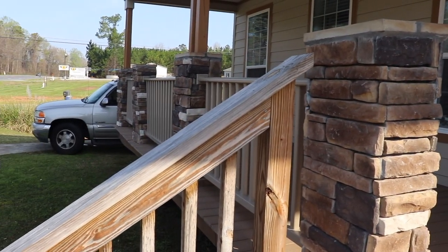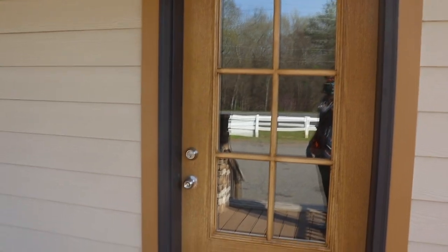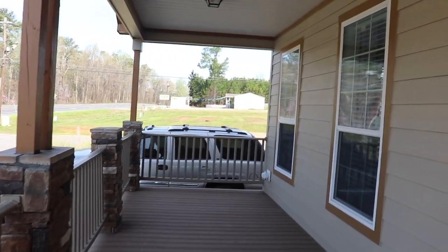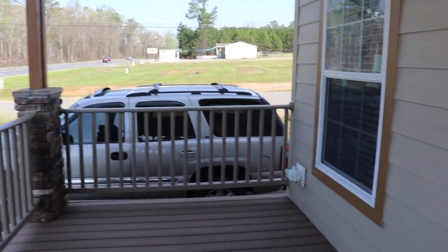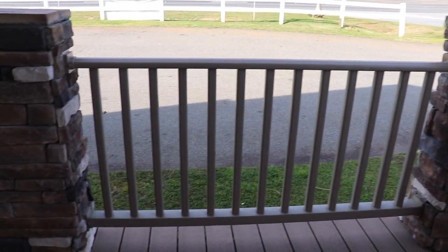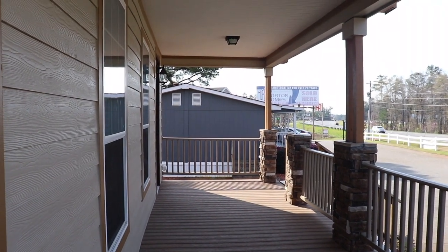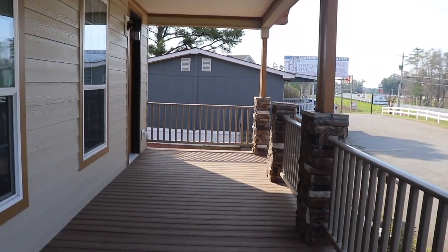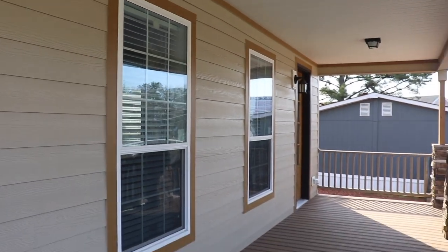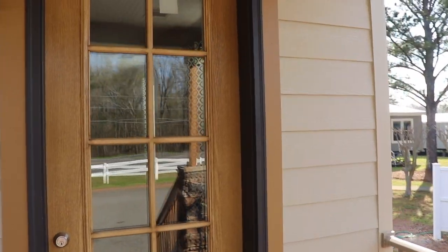I love the porch on this home — absolutely beautiful. That door is so pretty. Look at this big, huge porch. You've got brickwork here — beautiful. Look how big this porch is, how much space you have. All the windows right out front. All right, so now that we've seen the outside of the home — look at that door — let's go in.